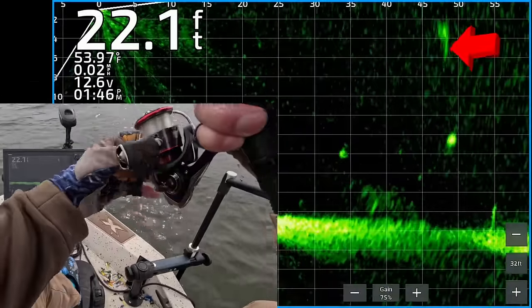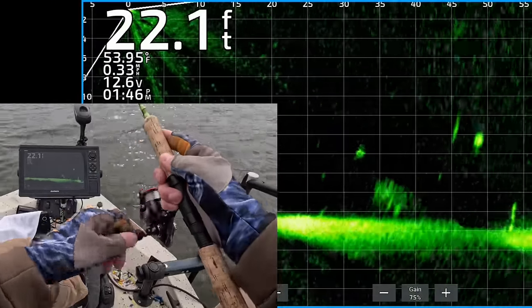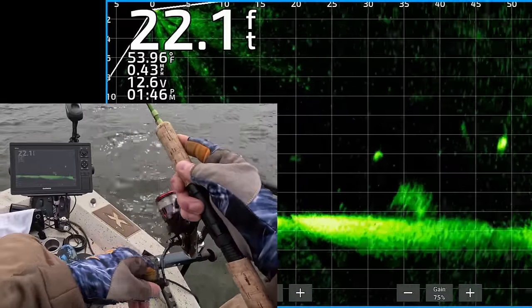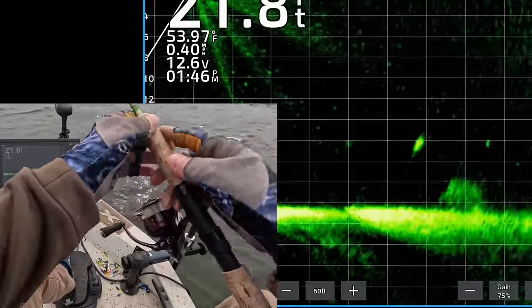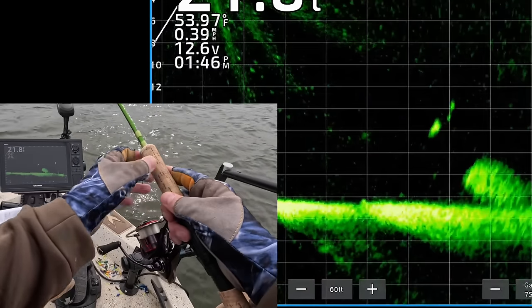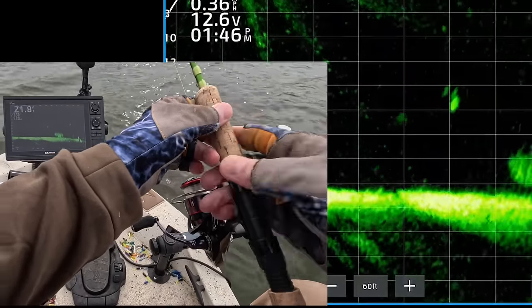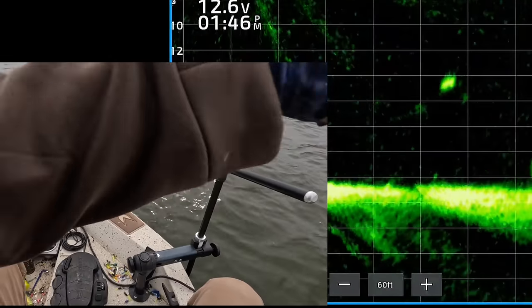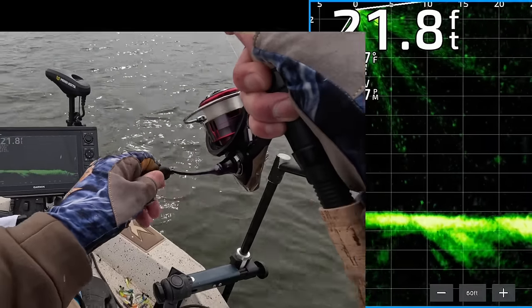There's a nice looking crappie about 50 feet from the boat. I didn't catch it quite far enough. There's another good looking crappie about 30 feet from the boat. Now my jig and weight are about to come into view, right there, coming on top of the fish. Got it. That's a good one.